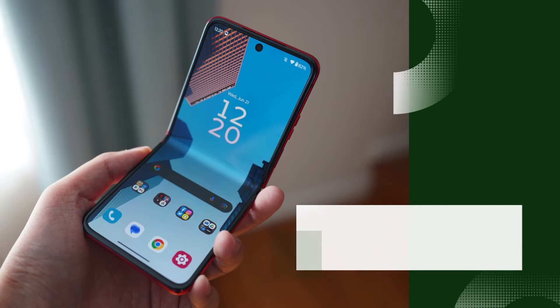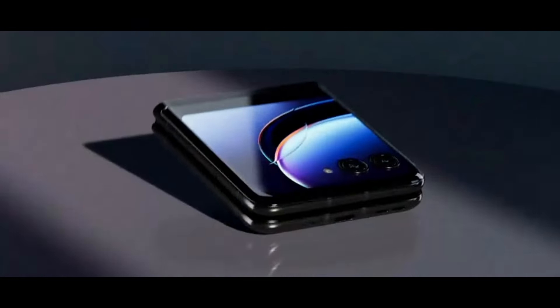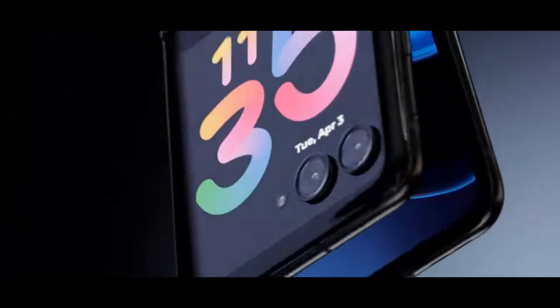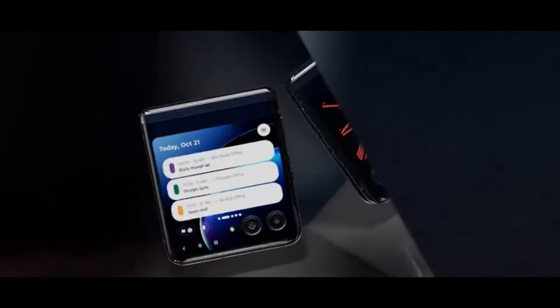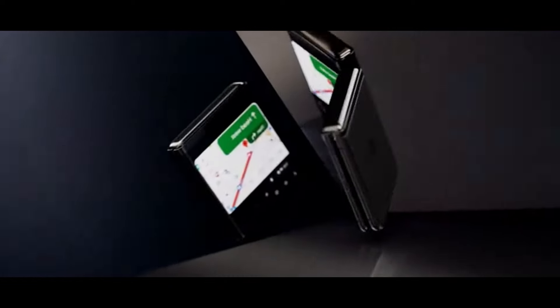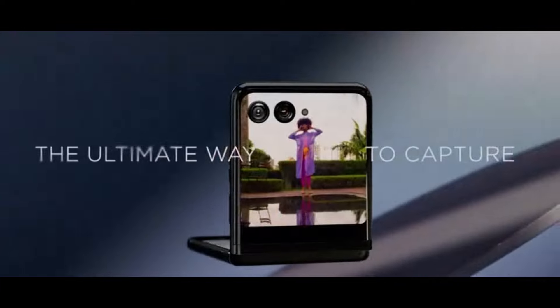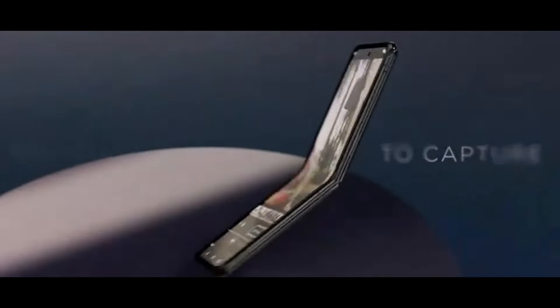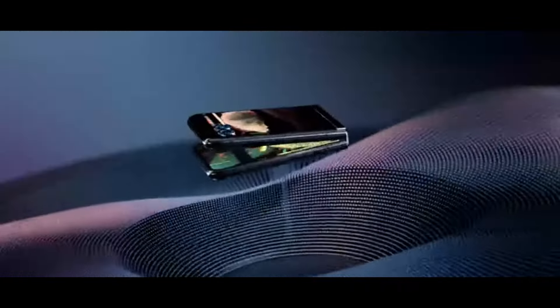Number 2: Motorola Razer Plus. The Motorola Razer Plus is a standout in the 2024 lineup, combining nostalgic design with modern innovation. This foldable phone features a stunning 6.7-inch P-OLED main display with a 144Hz refresh rate, offering smooth visuals and vibrant colors. When closed, the 3.6-inch external quick-view display provides convenient access to notifications, apps, and quick replies.